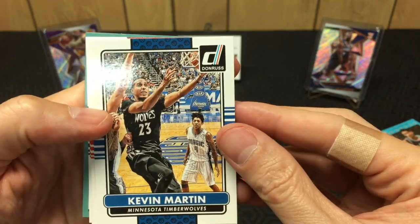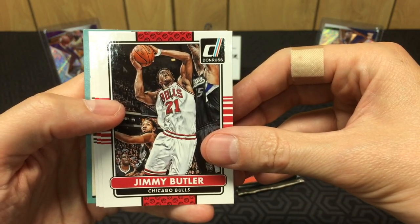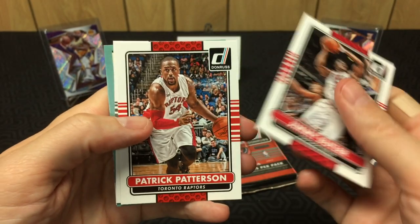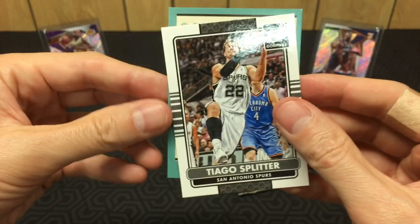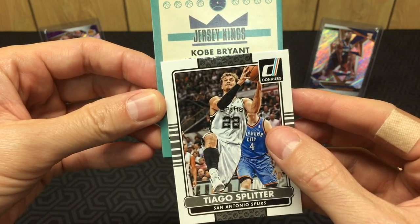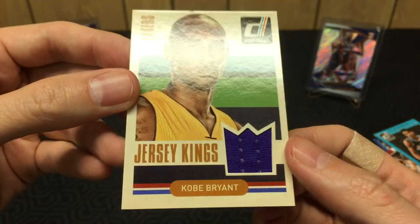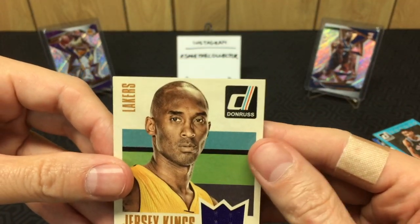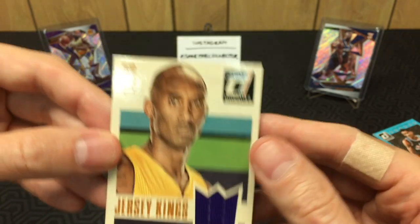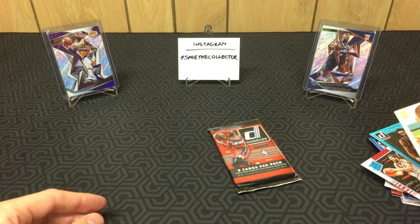There's a thick card in here and it's not a filler — got a jersey! Kevin Martin, Batum, Jimmy Butler. Got a Patrick Patterson, Thiago. Court Kings Thaddeus, Elite Carmelo — and our jersey is a Kobe! There we go, Kobe jersey — sweet! Unfortunately I don't have a thick penny sleeve handy, so as soon as this video is over I will definitely sleeve him up.